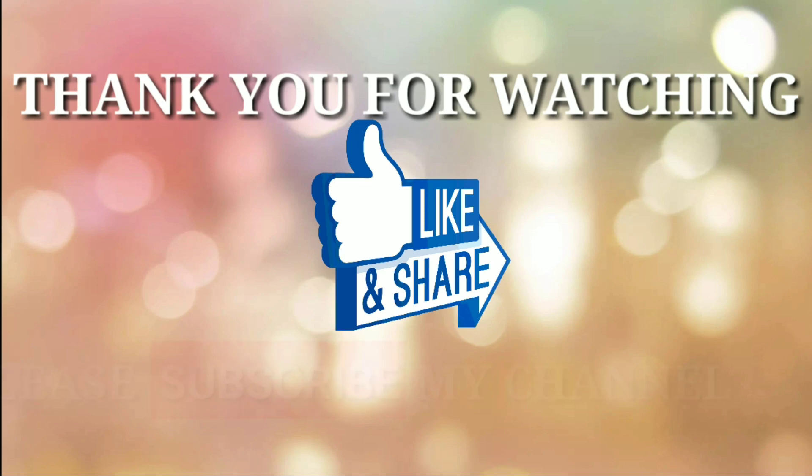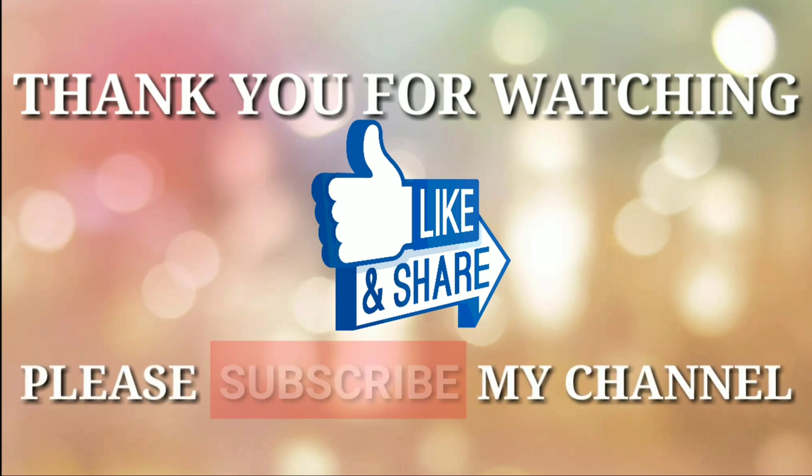Thank you for watching. If you like this video, please like, comment, and share, and don't forget to subscribe to my channel. See you next time.